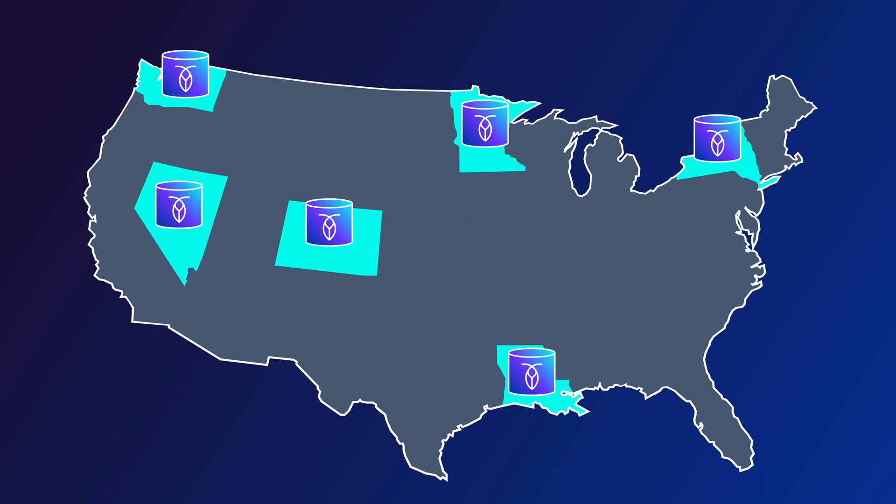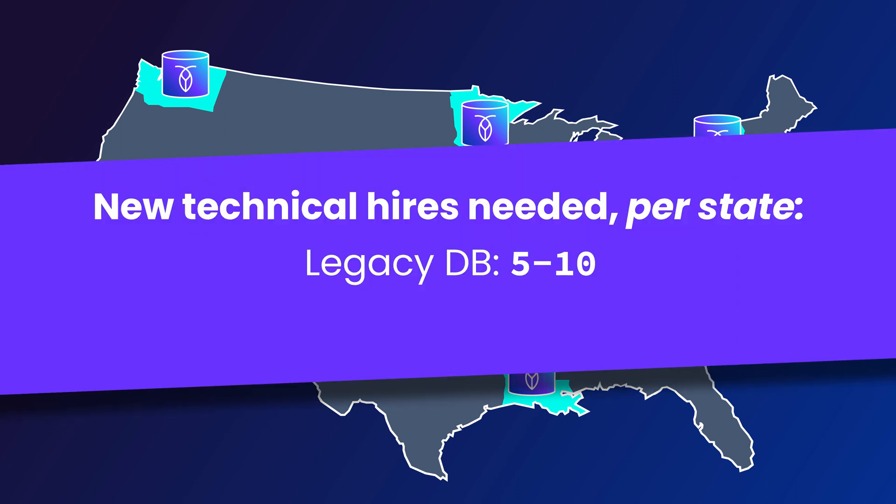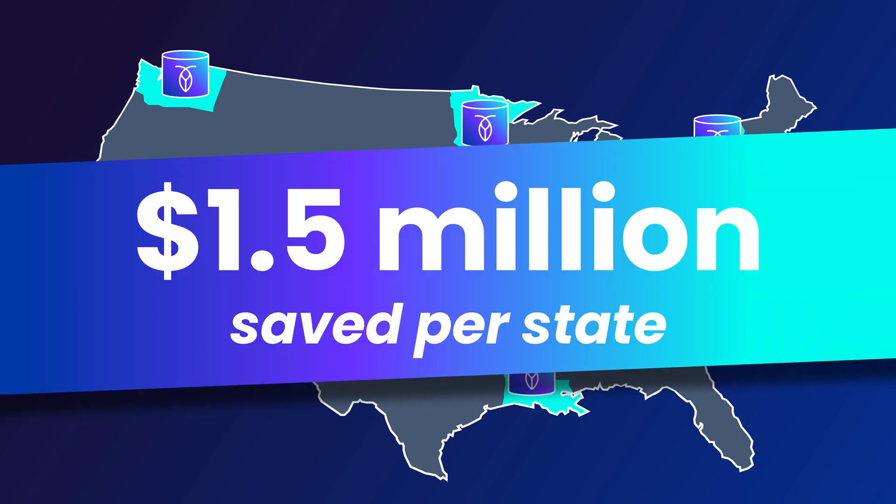Before looking at CockroachDB, the team had expected to need 5 to 10 new technical hires for each state they expanded into. With CockroachDB, they need zero. They estimate that this alone is saving them about $1.5 million for each state they expand into.